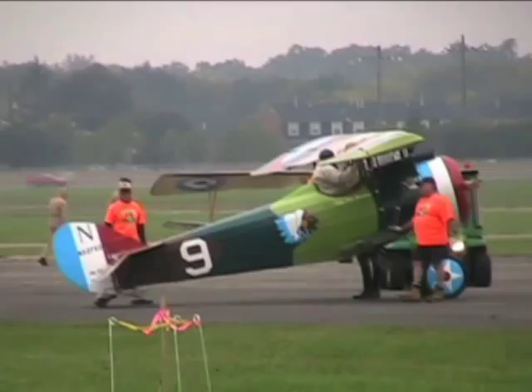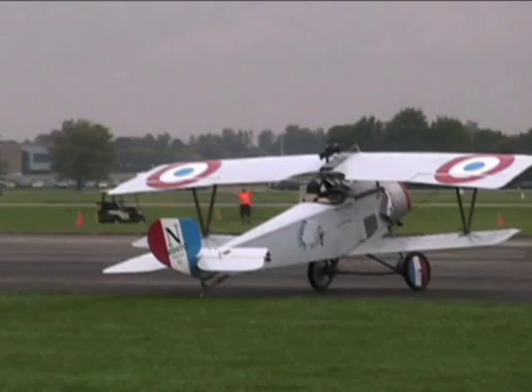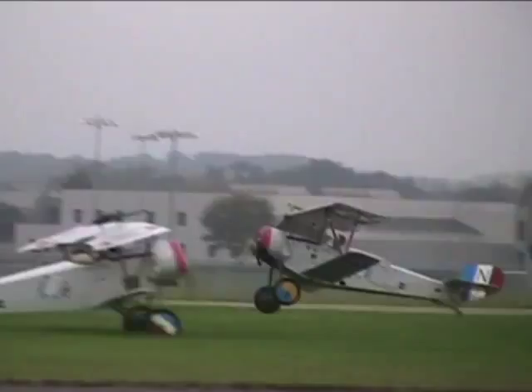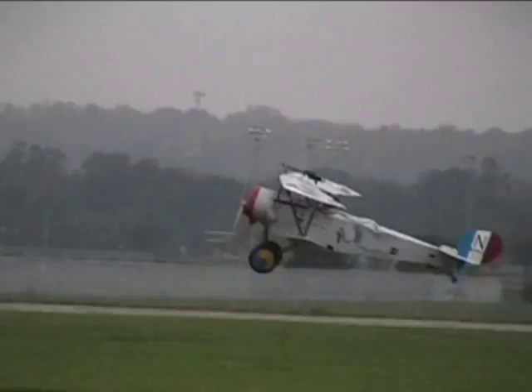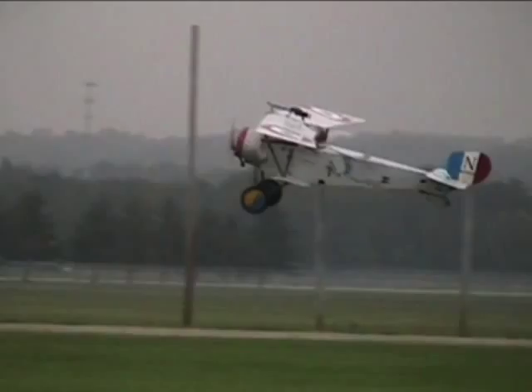Engines were started and the first group queued up. The PA announcer noted: 'The only thing we are waiting on is for the fire department to come out and get in position.' Just a few minutes later, sure enough, we've got a plane in the air. The pilot was really showing off.